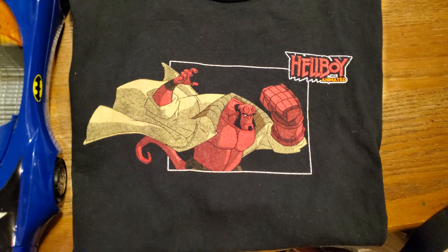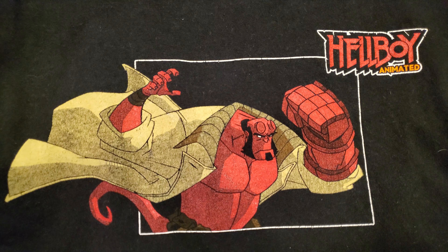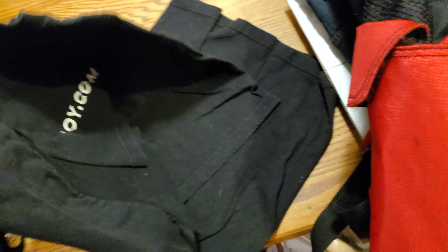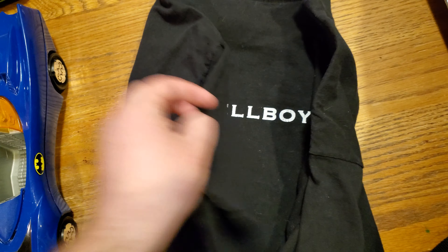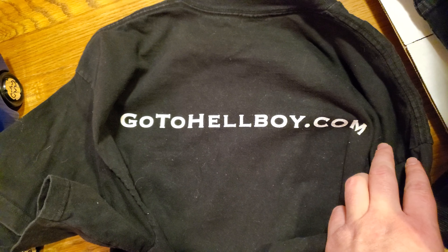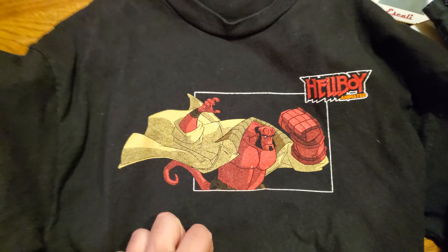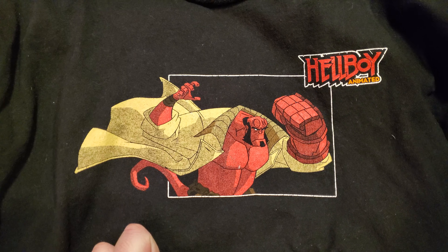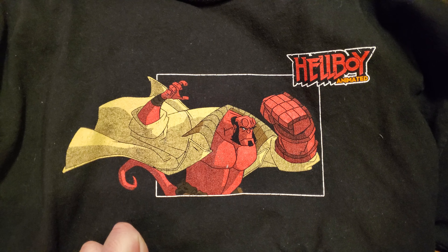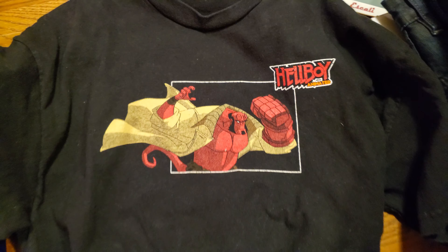I found this pretty sweet Hellboy animated tee. It has a little thing on the back — the website hellboy.com. I'm not sure if that site is still active, but these came out around the same time as the first Hellboy movie, back around 2004 or 2005. Pretty cool tee.